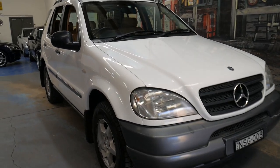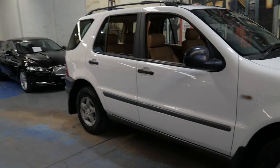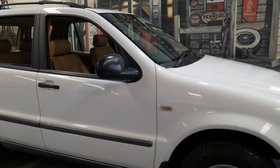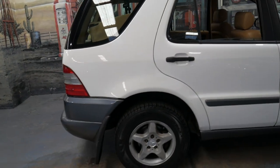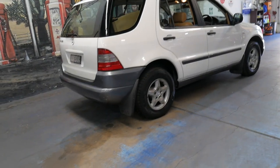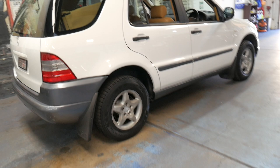Welcome to the Old Timer Centre. We're going to be talking to you about this 1999 Mercedes-Benz ML320. It's white in colour with beige leather interior and it's only done 175,000 kilometres since new. It's a seven-seater. It's got the original keys, two original remotes and a third spare key, and Pirelli tyres all round.